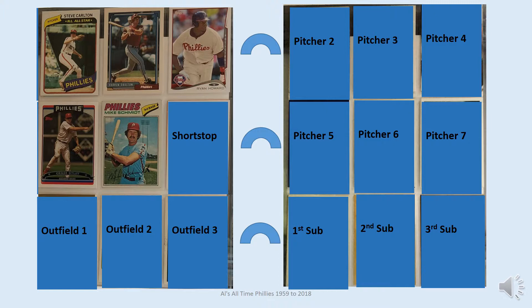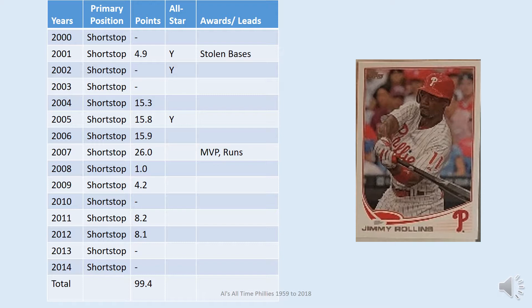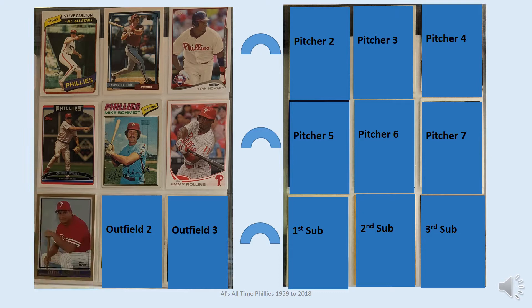At shortstop for the Phillies is Jimmy Rollins — the card shown for him is Topps 2013. He, along with Ryan Howard and Chase Utley, was a key part of the great Phillies teams that were in the postseason from 2007 through 2011, with two World Series and a 2008 World Championship. He played 15 seasons with the team, made the All-Stars three times, and led the league in runs scored in 2007. He was MVP in 2007.